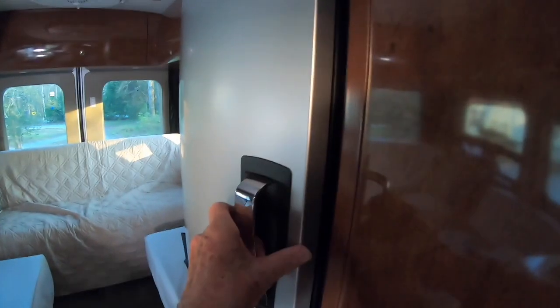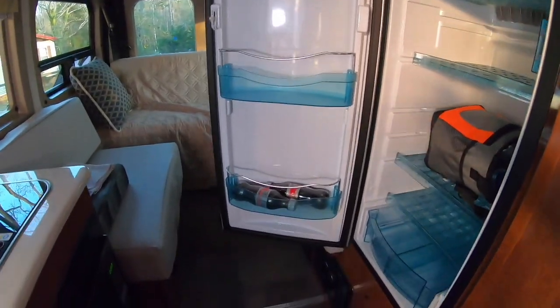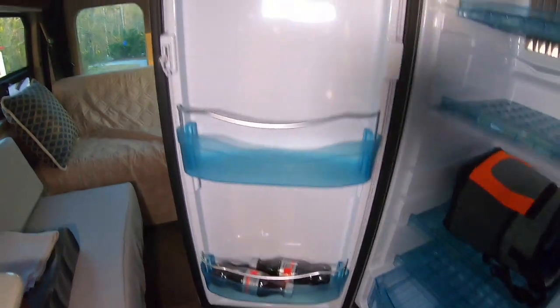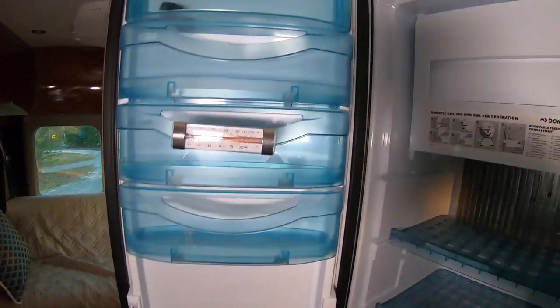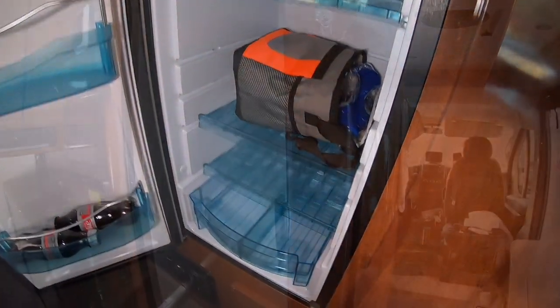And over here is, of course, the almost five cubic feet refrigerator. I'll open it up for you — there's nothing in it now except some water. It's turned off right now. Well, I do have a couple Diet Cokes in there left over from a trip, in case I get stranded on the road. But I tell you what, it is pretty nifty.